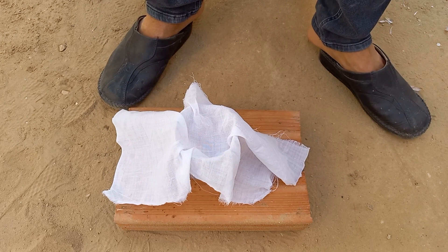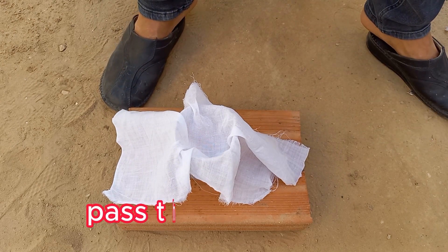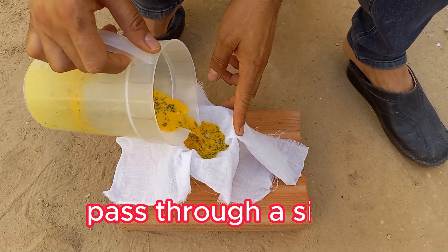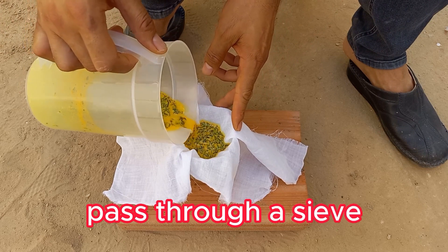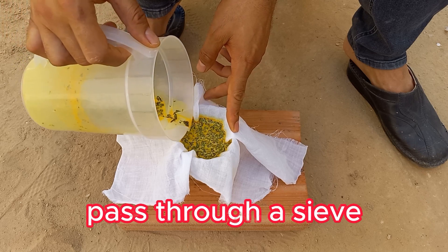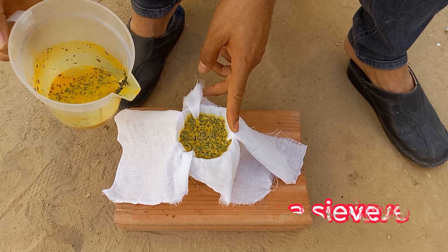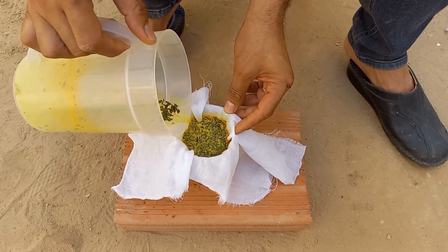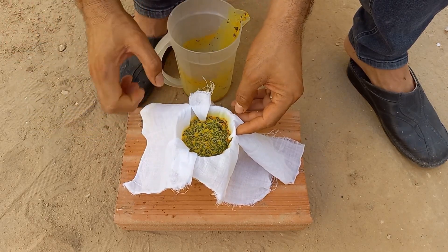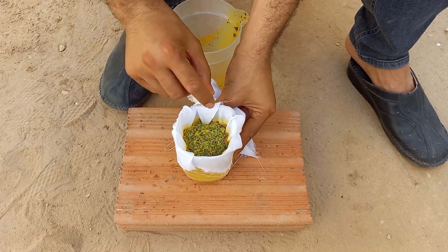Milk contains proteins like lactoferrin, which have mild antifungal and antimicrobial properties that can help control fungal diseases like powdery mildew. Curcumin, the active compound in turmeric, has antifungal properties that can help reduce fungal growth, especially powdery mildew and rust. Menthol and other essential oils in mint have antifungal and antimicrobial effects, which can help fight diseases like powdery mildew and downy mildew. Allicin, a compound found in garlic, has antifungal properties that can help control diseases like powdery mildew, black mold, and rust.